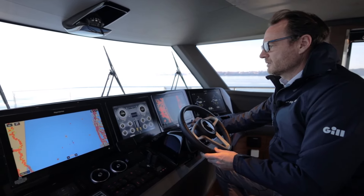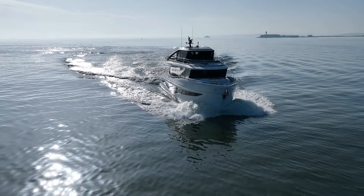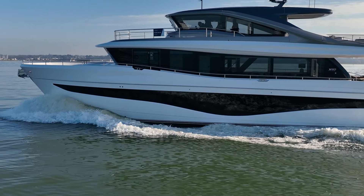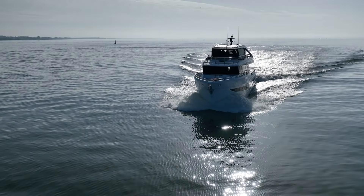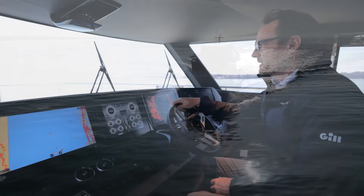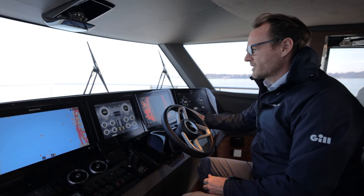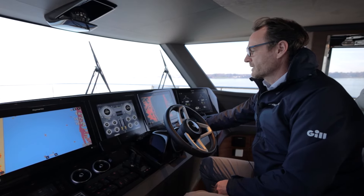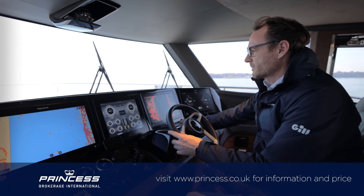It is a planing hull, so we do have that area in the rev range where we're not really running economically. We'll just push through that and bring it up to 1600 revs and see what we're achieving. That's just sitting above 1600 revs now — not much lift on the bow, a really nice running angle. She's got 15 and a half knots through the water, and we've brought our burn rates up to somewhere in the region of 140 per side.